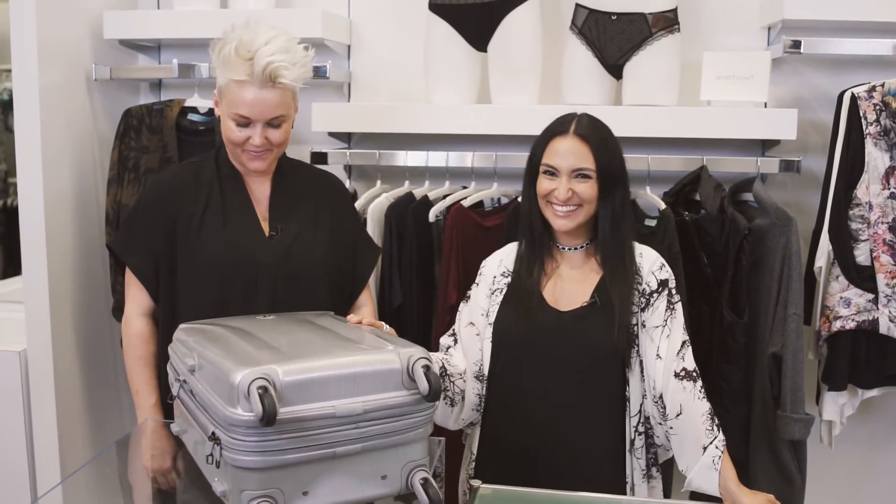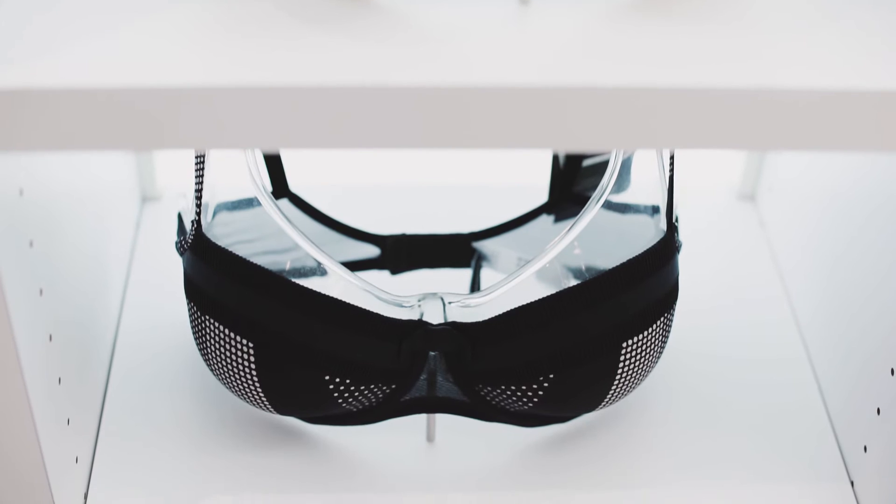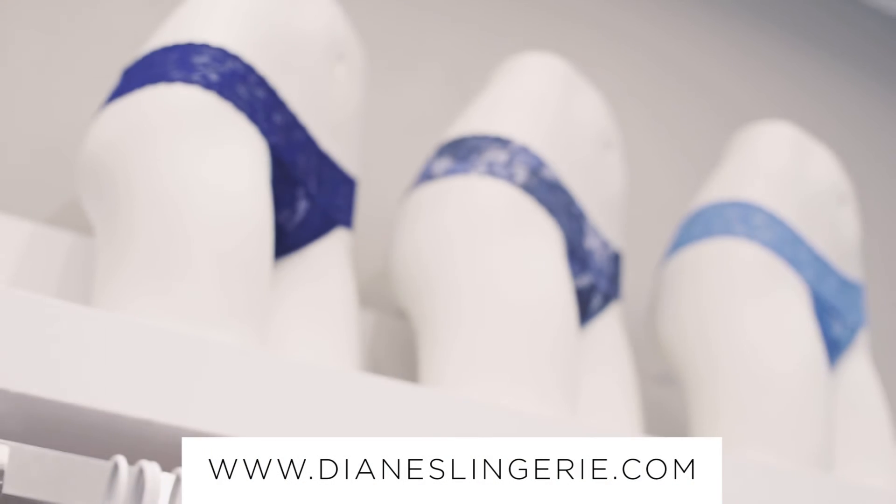No check baggage fees, no lost bags. Airtight's latest collection can be found at Dian's Lingerie on South Granville or online at DiansLingerie.com.